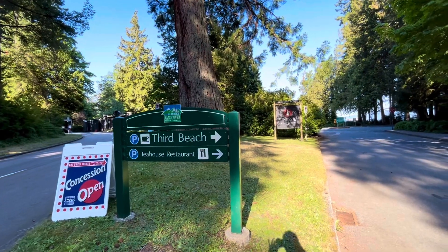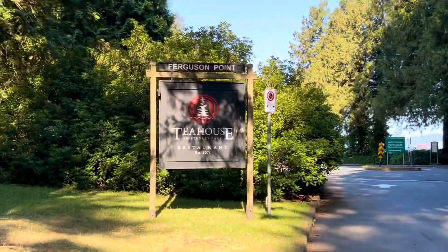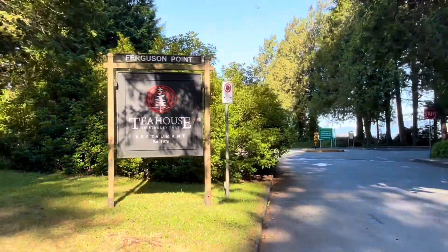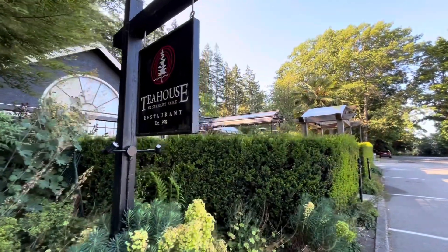Third Beach is next. And they also have a Japanese tea house, if you'd like to have some tea and a snack. Japanese tea house.